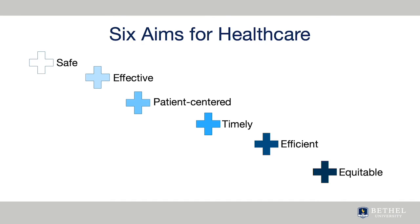Healthcare should also be patient-centered, ensuring patient preferences, needs, and values are considered; timely, delivering care when needed; efficient, preventing the waste of human and other resources; and equitable, providing care to all individuals. These aims are still emphasized today and have been adopted by the World Health Organization for patient safety.